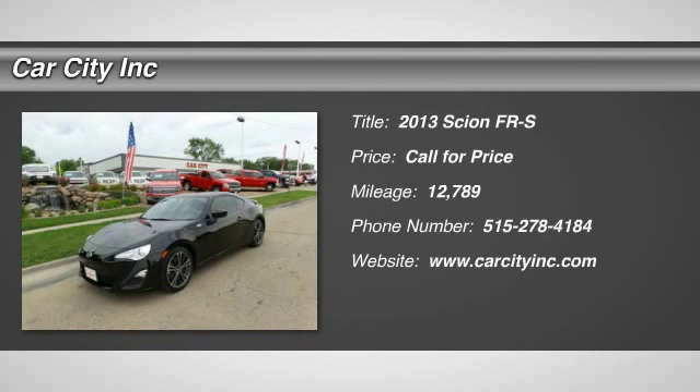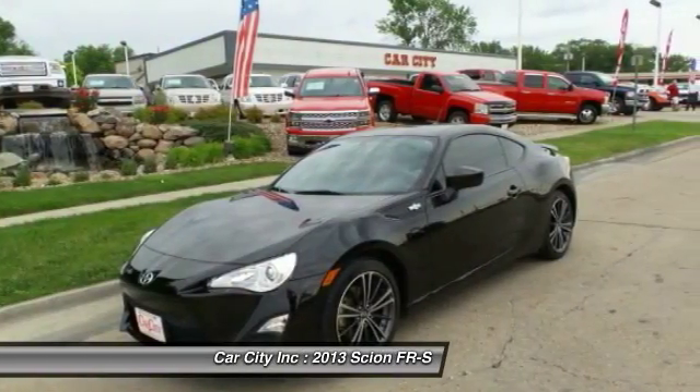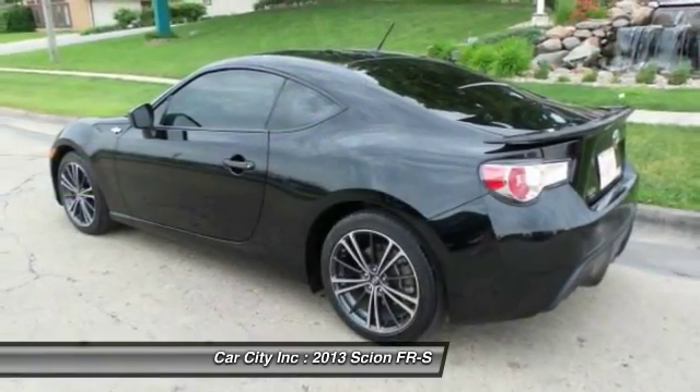The 2013 Scion FR-S. With a front-mounted flat boxer engine and a six-speed transmission, the rear-wheel drive Scion FR-S has motorsport running in its veins.